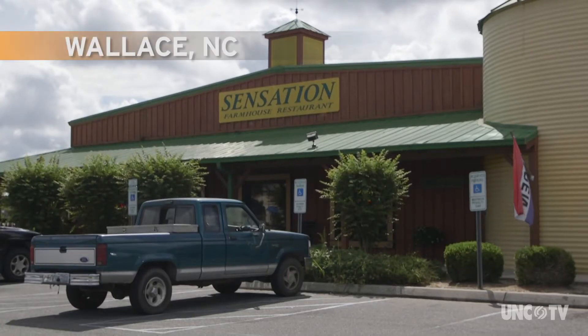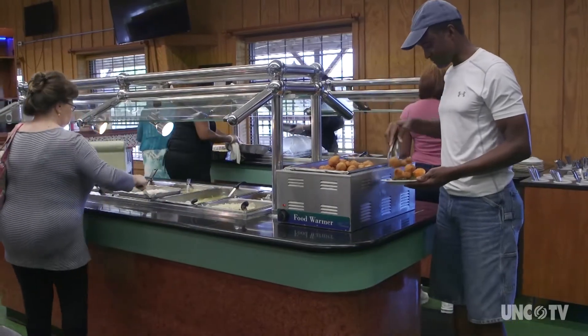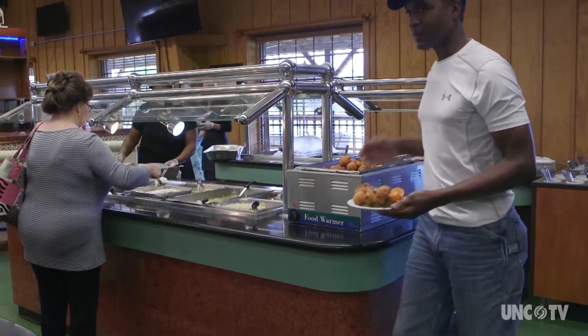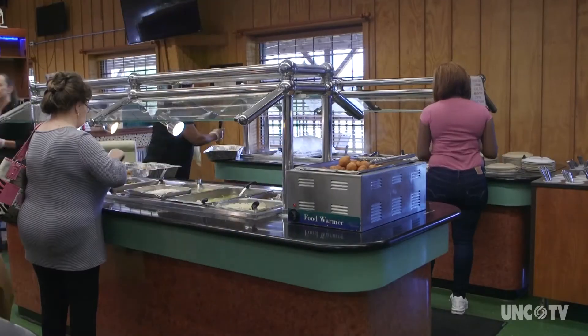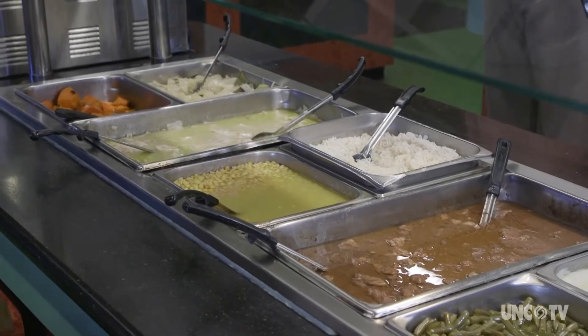Sensation Farmhouse serves everything buffet style, and at all buffets it's challenging to keep everything hot, fresh, and at the peak of flavor. Owner Johnny Copeland naturally gives the credit to his great help: 'My workers, that's my backbone, my support, and that's what makes that buffet so good.'